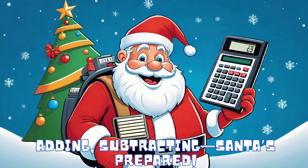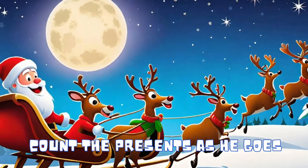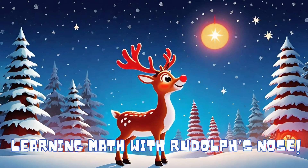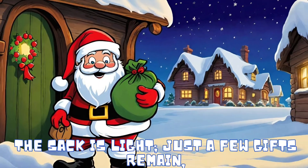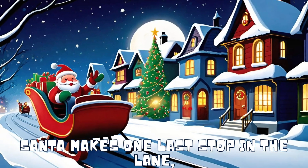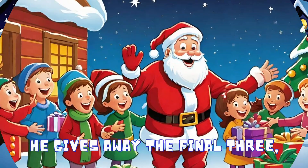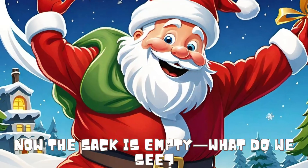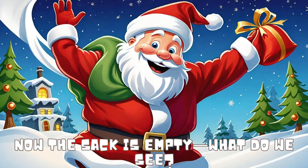subtracting — Santa's prepared. Count the presents as he goes, learning math with Rudolph's snow. The sack is light, just a few gifts remain. Santa makes one last stop in the lane, he gives away the final three. Now the sack is empty — what do we see?